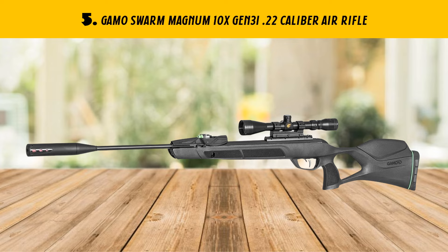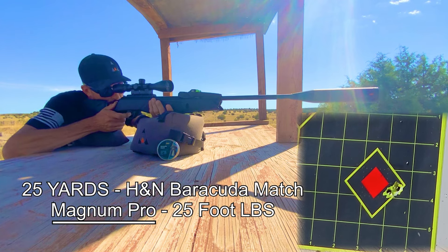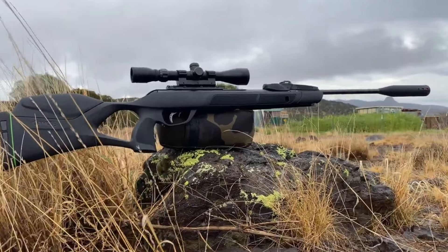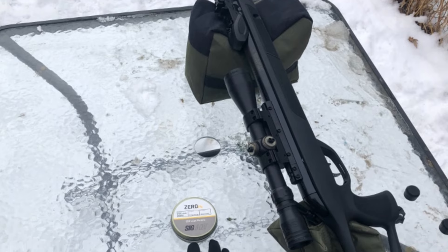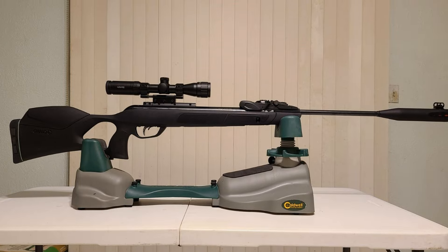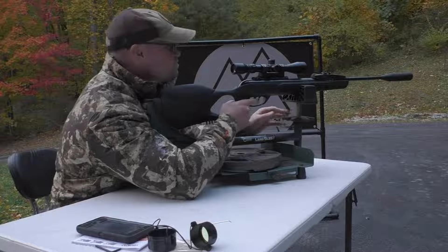Our list at number 5: GAMO Swarm Magnum 10X Gen 3I .22 caliber air rifle. Unleash the ultimate power of precision with the GAMO Swarm Magnum 10X Gen 3I air rifle. This high-powered pellet gun is designed to deliver 1300 FPS velocity, making it a formidable force in target shooting and small game hunting. It features a durable, all-weather synthetic stock, an adjustable trigger, and an inertia-fed system that promises consistent and reliable performance even in extreme weather. The innovative sound dampening technology reduces noise levels by up to 50%, and the 10-shot brake barrel allows for rapid reloading without losing sight of your target.